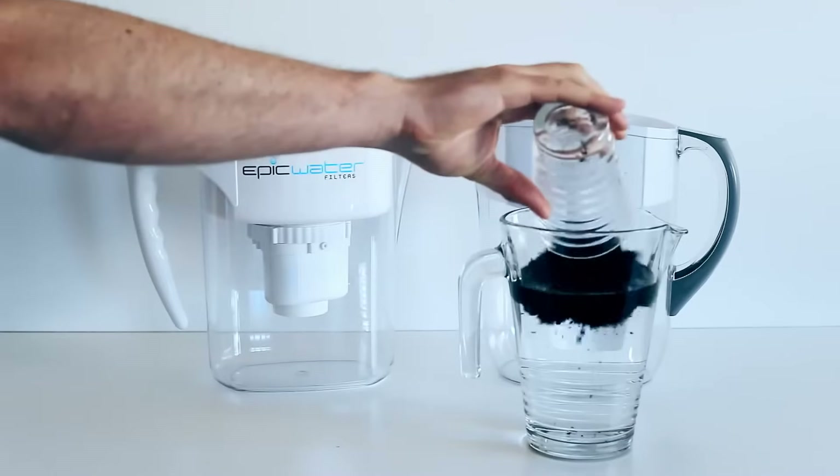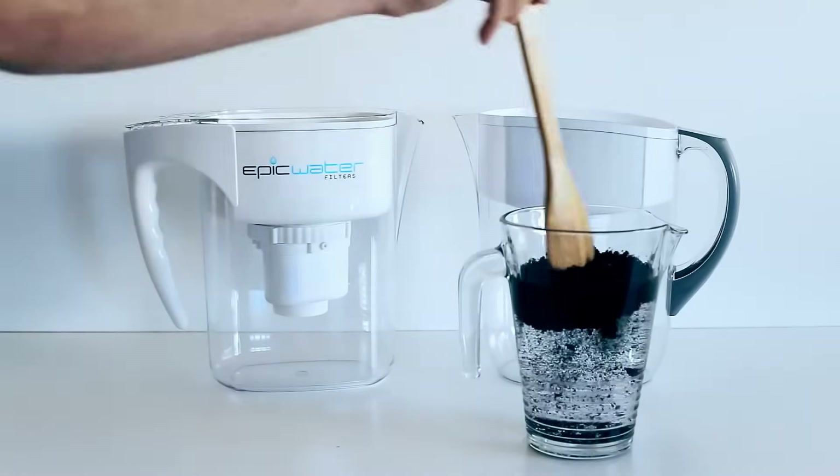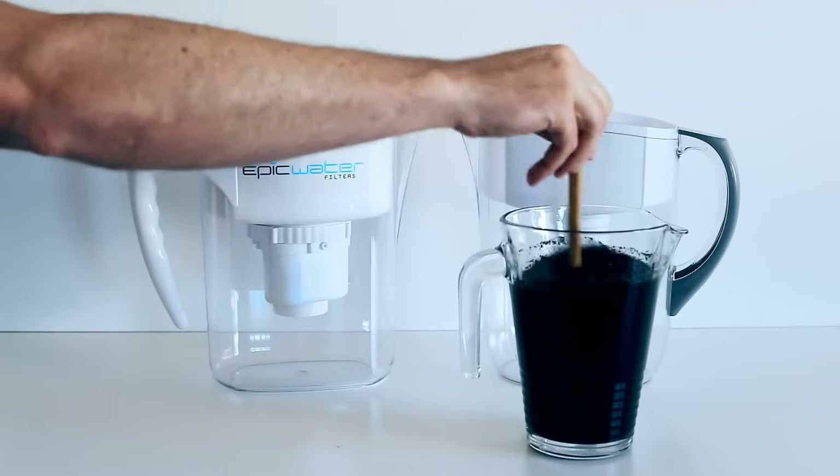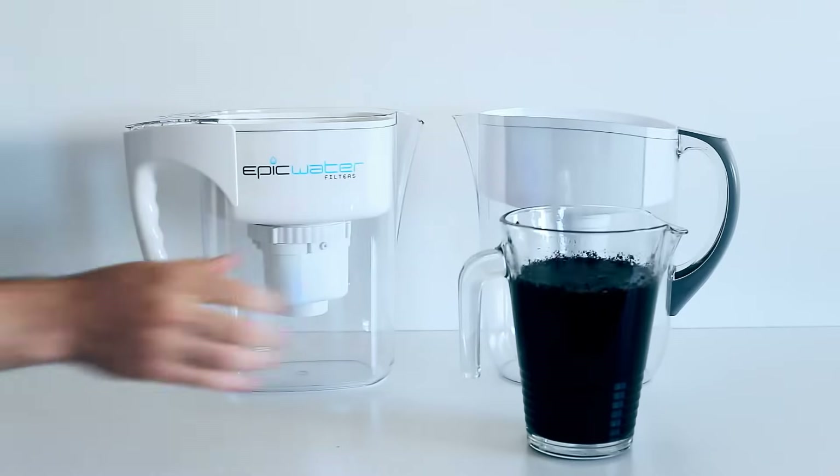I'm going to pour potting soil into this container of water and stir it up. As you can see, the water is heavily contaminated. Now I'm going to pour the water into the Epic Water Filters pitcher and then into the Brita pitcher.